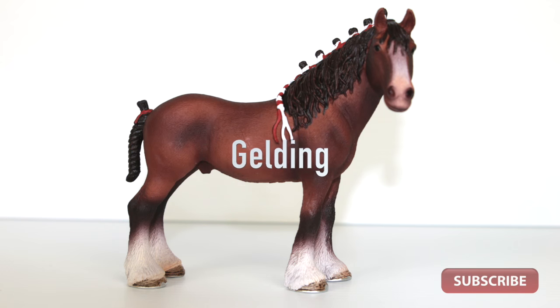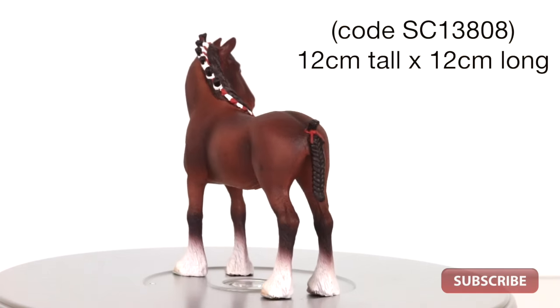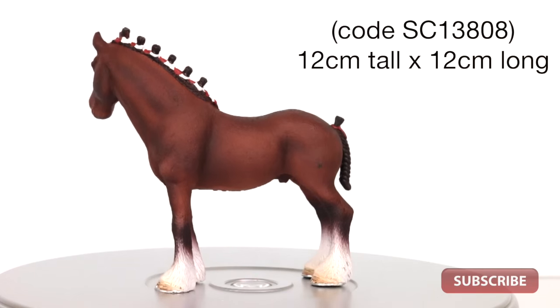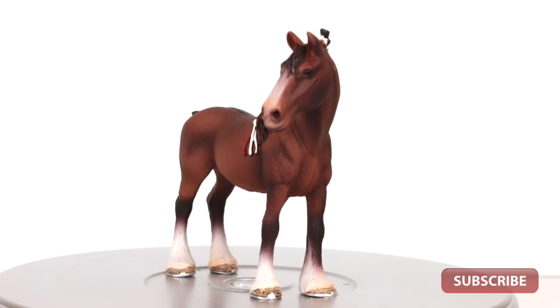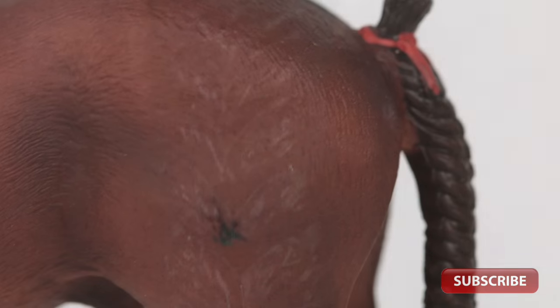First up the Magnificent Gelding, a strong powerfully built animal nicely captured in a relaxed standing pose. The gelding features great musculature and a turned head. He's got a beautifully braided tail with a red ribbon to match his magnificent mane.